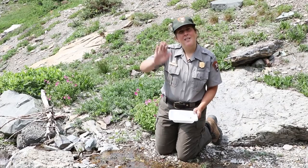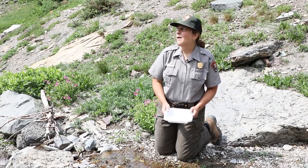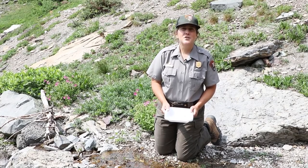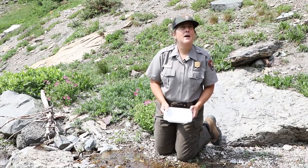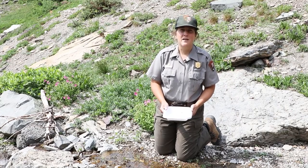A park ranger kneels by a stream of water. She holds a container and waves. Hello, it's Ranger Melissa. Happy Glacier Science Day! I am in Glacier National Park's Alpine — what a beautiful setting. Glacier Science Day!